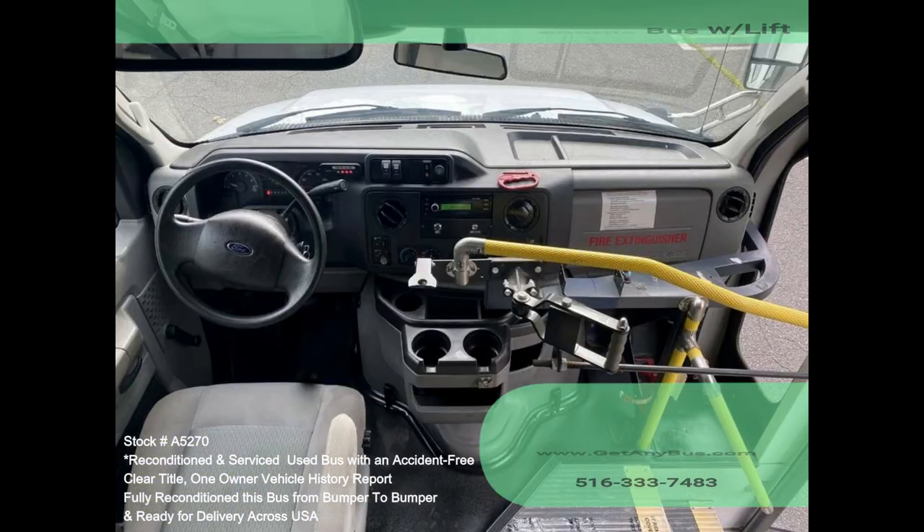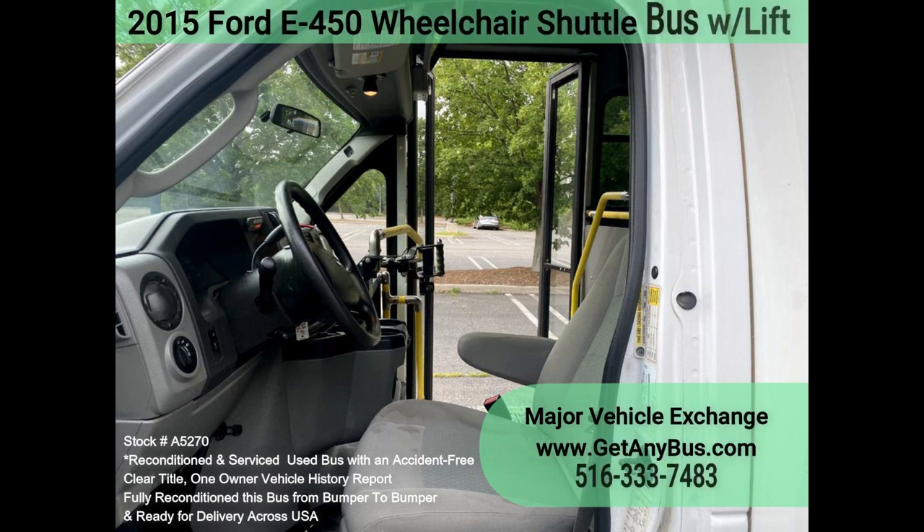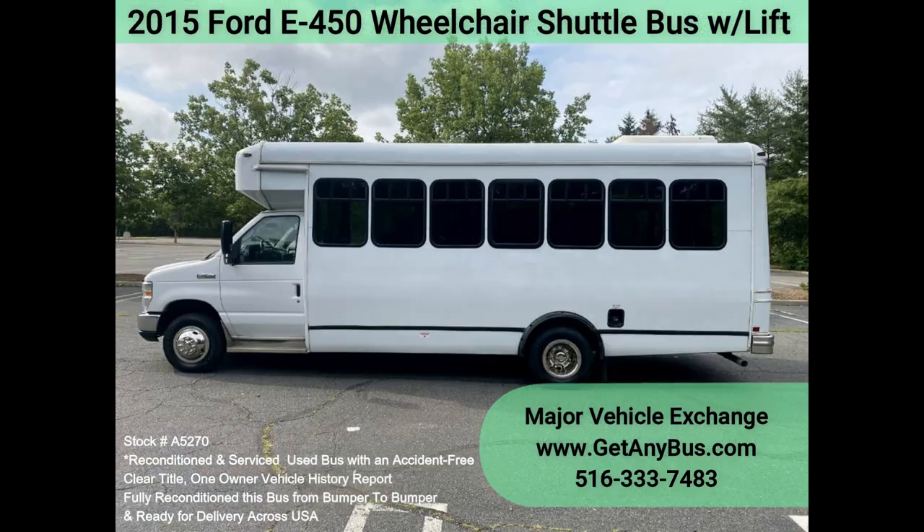This bus was quality built, as you can tell from the pictures. The interior is in excellent shape, having been cleaned regularly. A fully adjustable driver's seat provides the driver with complete comfort on long trips. This bus is spacious and can accommodate up to two wheelchair positions, fully equipped to provide passengers and drivers with a smooth and comfortable ride.